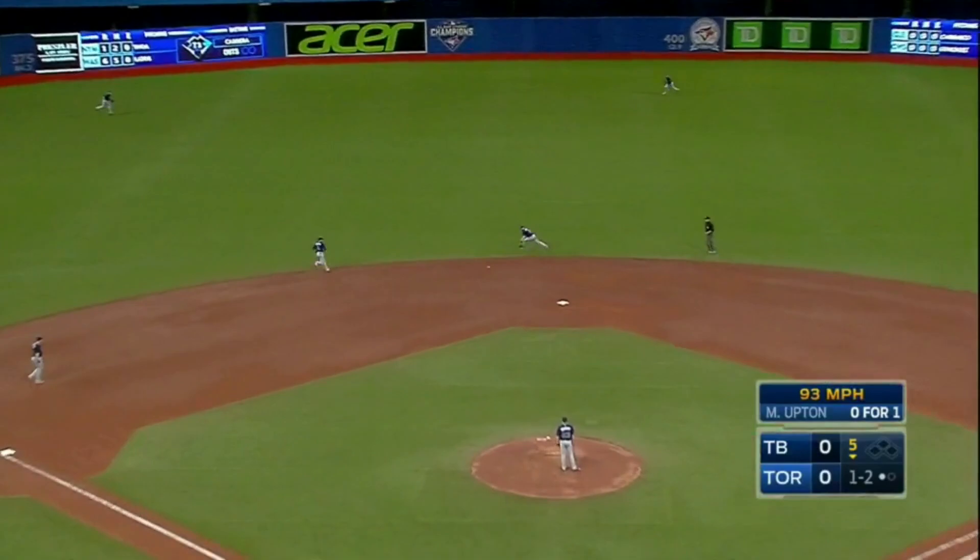Ground ball headed toward the middle, backhanded by Forsyth. Got him. What a play by Logan Forsyth.